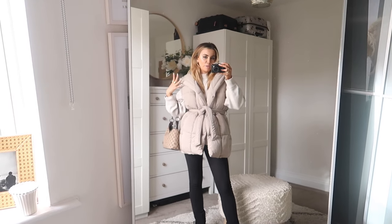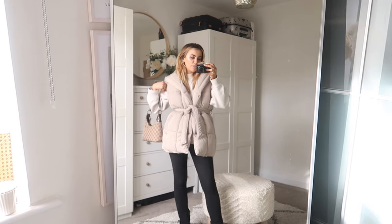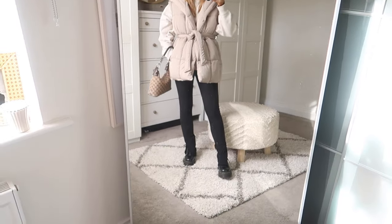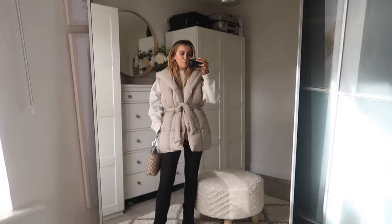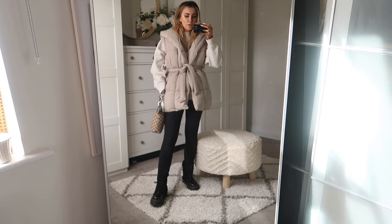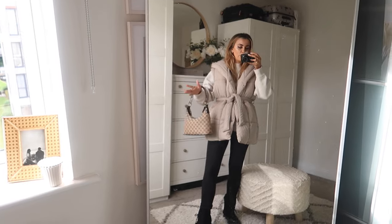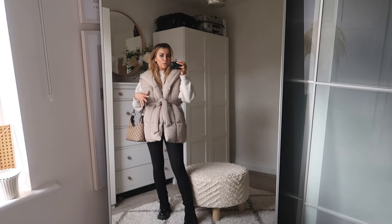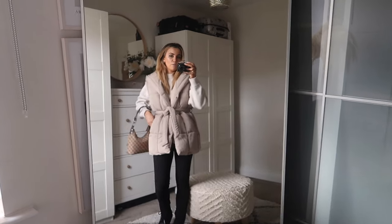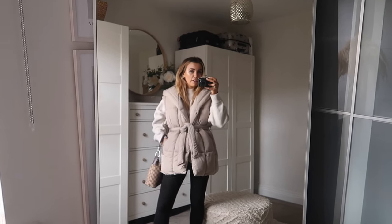Outfit number seven features my new puffer coat from River Island, which I'm obsessed with at the moment — it's like a little gilet number and looks really cute with a neutral jumper underneath. I've got the side-slit Zara leggings because they are just an absolute classic for styling Docs. The Docs look really cute underneath them, and I've gone for a classic little monogram bag.